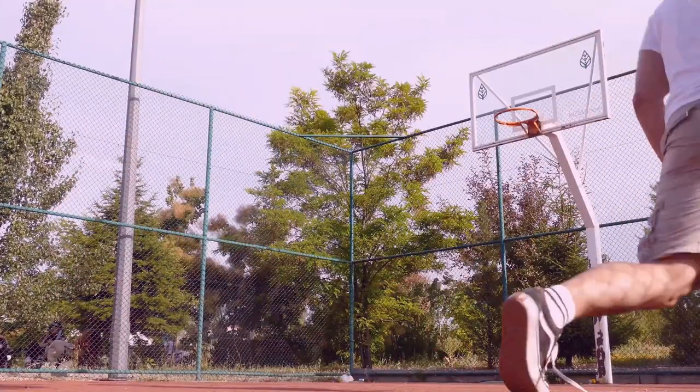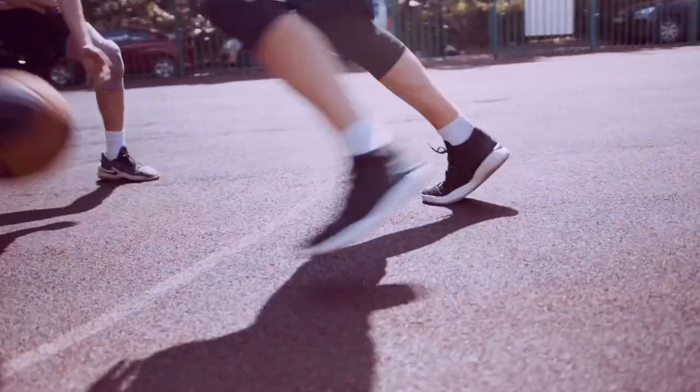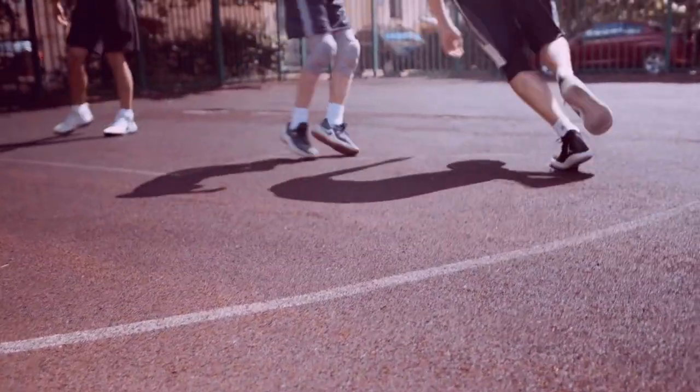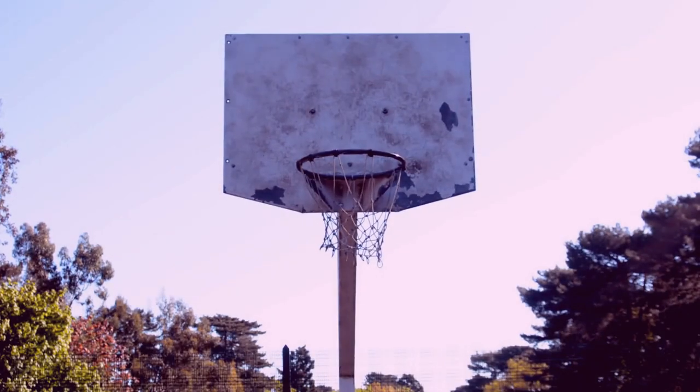As an avid basketball player, you may have noticed that your lower back often hurts after a game. You may have even heard that playing basketball can cause lower back pain. But what is the truth? Can playing basketball really cause lower back pain? The answer is yes — basketball can cause lower back pain.